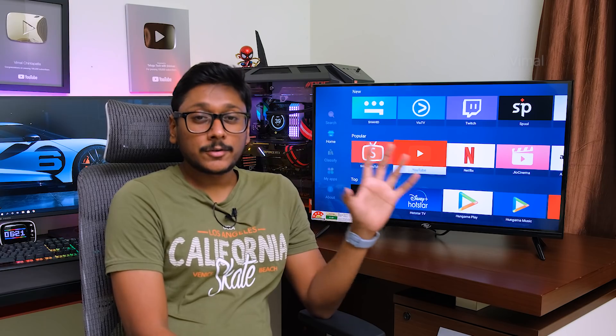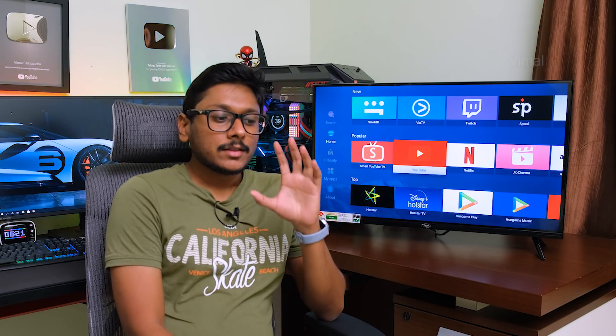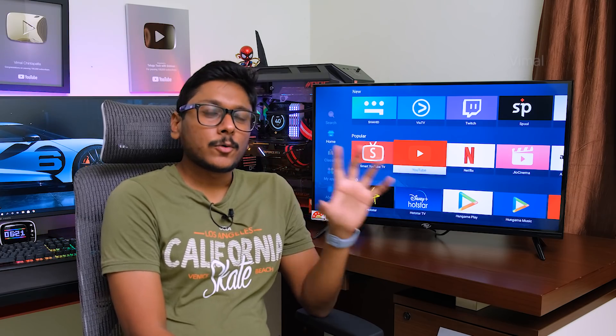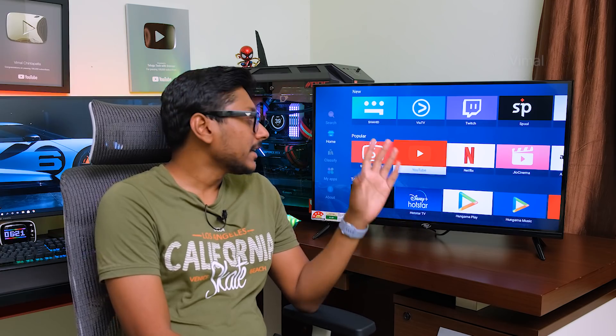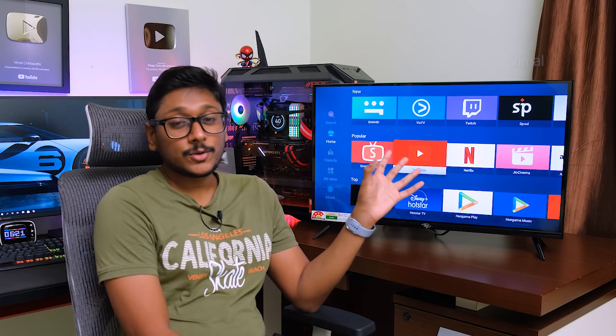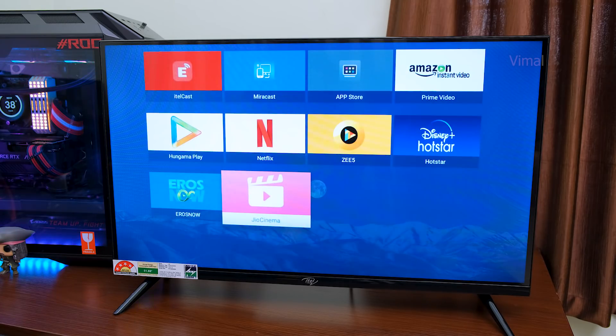One thing to mention is that this TV doesn't come with Android's official Google Play Store, so that's one thing to keep in mind. The range of apps is not as wide as on Google Play-certified TVs. But you do have most popular apps like Netflix, Amazon Prime Video, JioTV — all of these are present, so that's not really an issue.